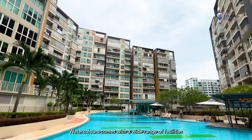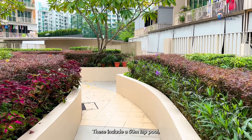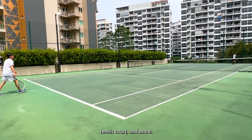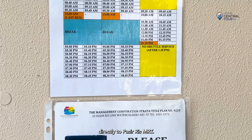Watercolors comes with a wide range of facilities that are comparable to that of a full-fledged condominium. This includes a 50-metre lap pool, wading pool, outdoor grill, gym, playground, tennis court and more. There is also a shuttle bus service that takes you directly to Pasir Ris MRT.